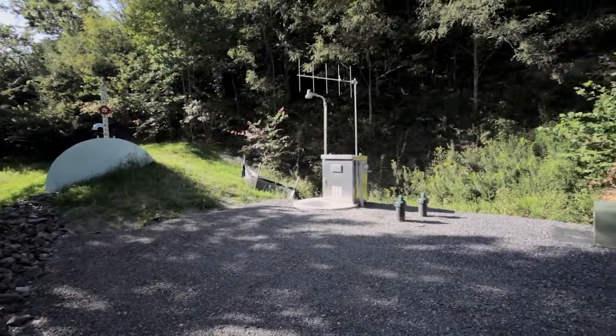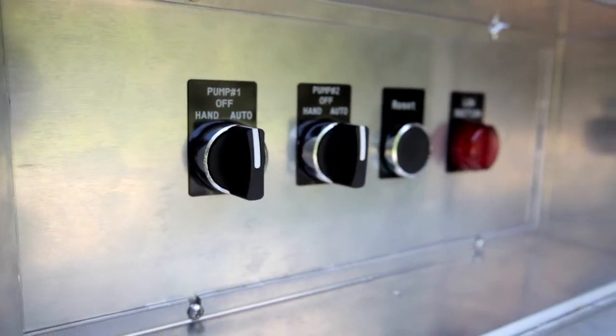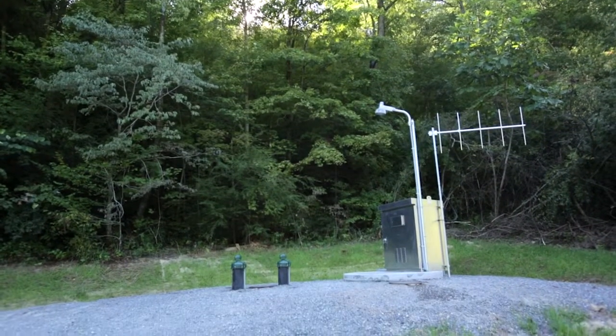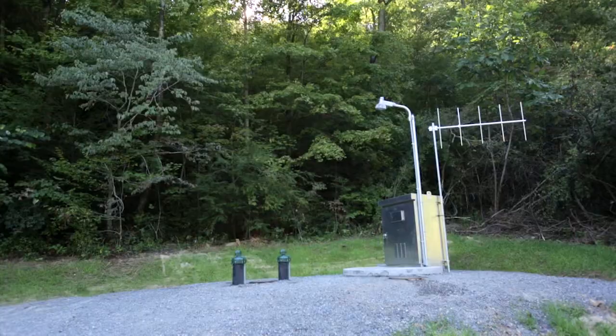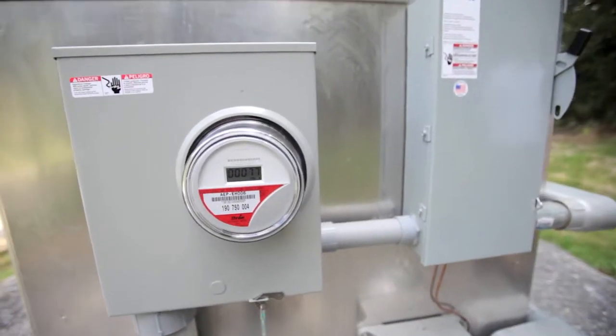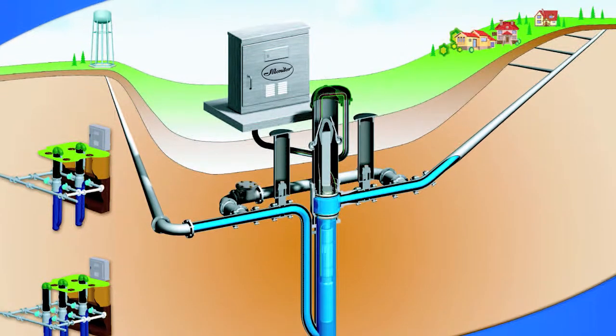The benefits of the Monitor Pitless Booster Station are readily apparent. Economical: the innovative design eliminates the need for a costly pump house, eliminating routine maintenance. Quiet operation: the Monitor Pitless Booster houses the submersible pump and motor below ground, eliminating motor noise.